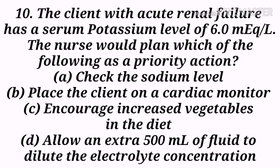Next question: A client with acute renal failure has a serum potassium level of 6 mEq/L. The nurse would plan which of the following as a priority action? A) Check the sodium level, B) Place the client on a cardiac monitor, C) Encourage increased vegetables in the diet, D) Allow an extra 500 mL of fluid to dilute the electrolyte concentration. Option B, place the client on a cardiac monitor, is the correct answer.